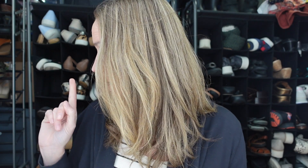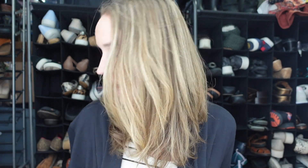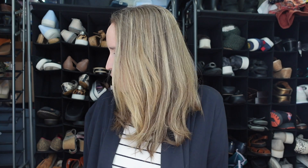I am here with a thrift haul for you guys. I'm going to show you what I picked up these last couple of days. I went to a Goodwill and then I went to a Thrift World. I don't know if I have anything super amazing in here, but we'll see.